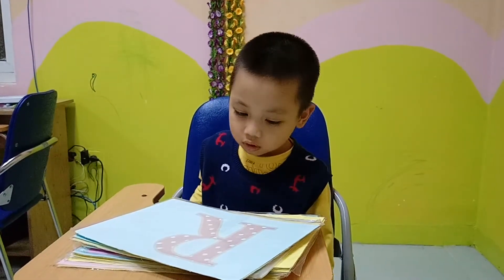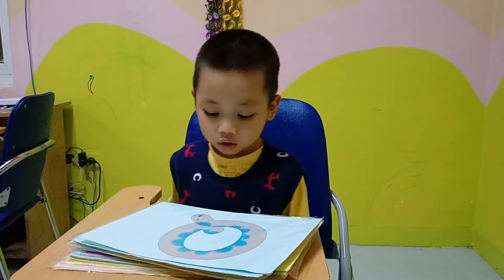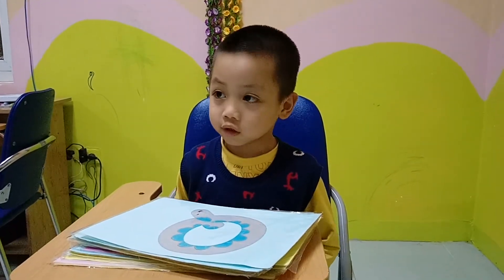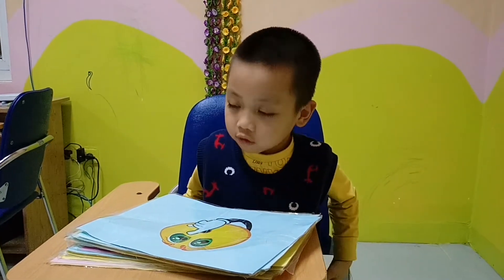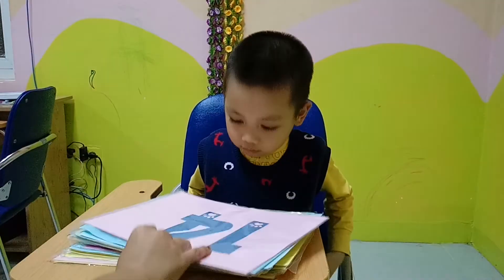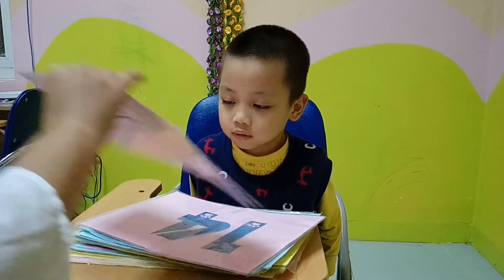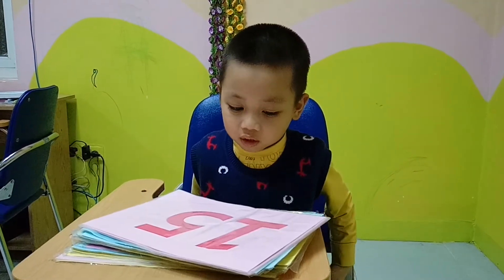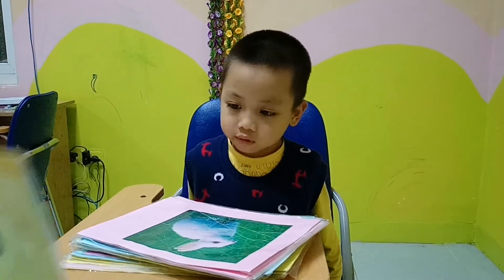What is it? It's a moon. Excellent. What is it? It's a cube. Good. What is it? It's a cube. Number? E14. Good. Number? E14. Good. What is it? It's a rabbit. Good.